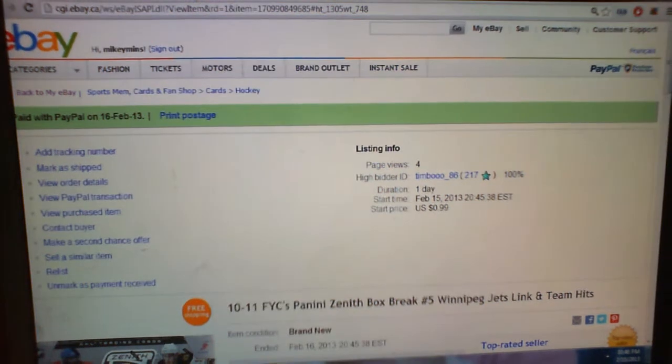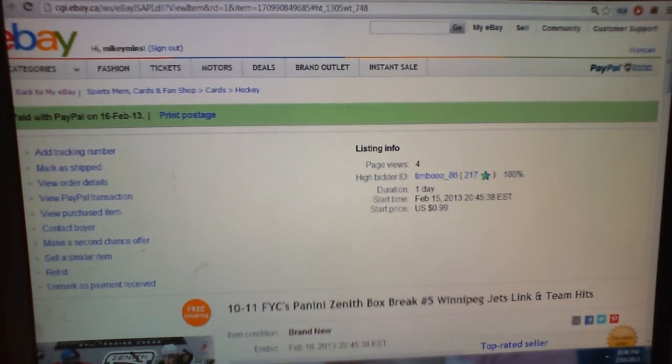Hey everybody, Mike here at Find Your Cards for another box break. We're going to do 2010-2011 Panini Zenith, which is a nice box with the Dare to Tear in there.